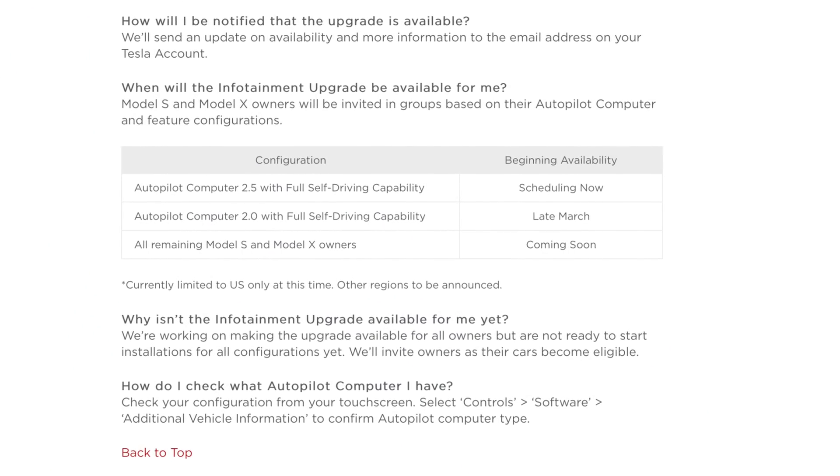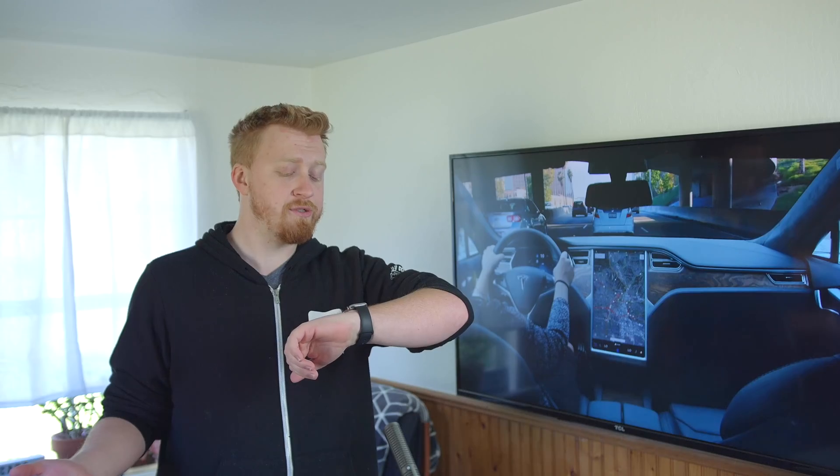From a consumer friendliness standpoint, it could be good to eventually let anybody buy that option. Currently, they're starting to roll it out to people with Autopilot 2.5 and full self-driving, and they said by late March they want to start rolling it out to people with Autopilot 2.0 and full self-driving. After March, which should be pretty quick, they'll start doing installations for everybody else, even the oldest Model S and X you can imagine.